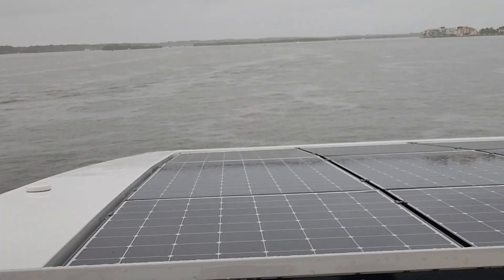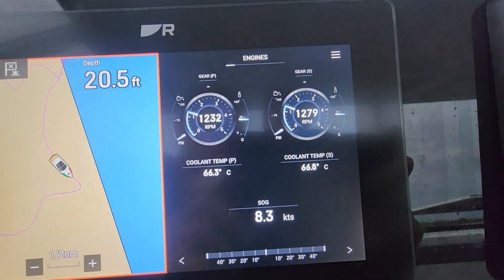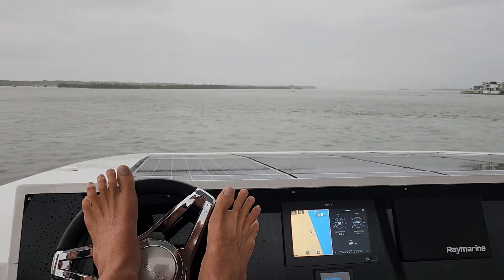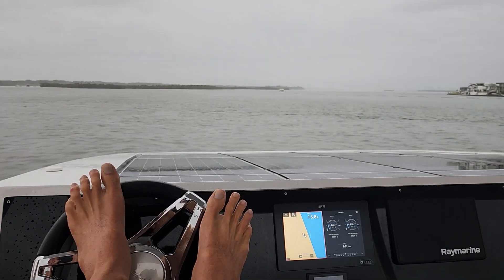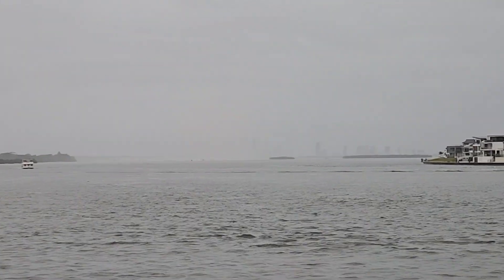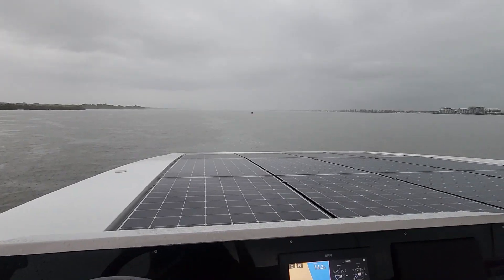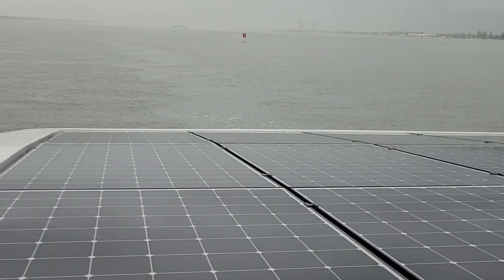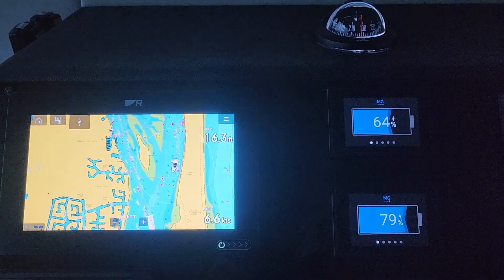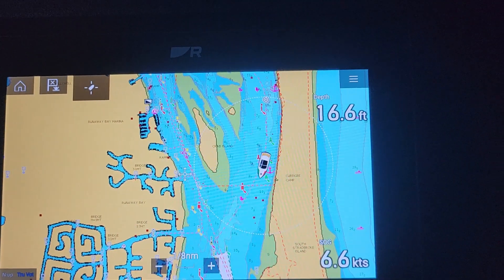We're currently cruising along in the thunderstorms at about 8.3 knots. We're just about to arrive on the Gold Coast in about half an hour, and there is a beautiful, amazing storm ahead — you can't even see the city. It's pouring down, so we're down in the lower helm now, cruising along nicely at 6.6 knots.